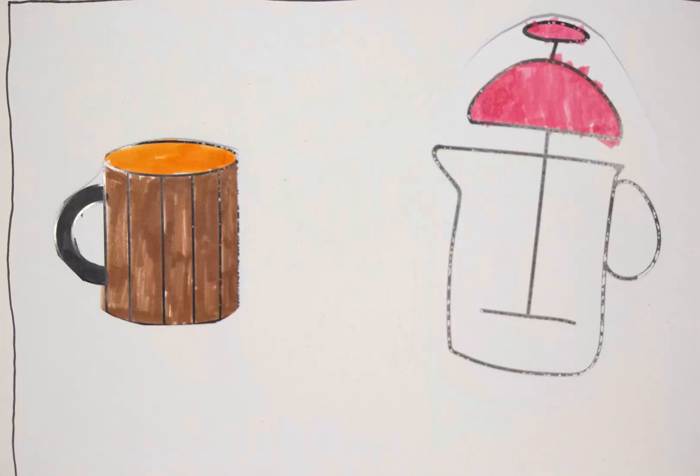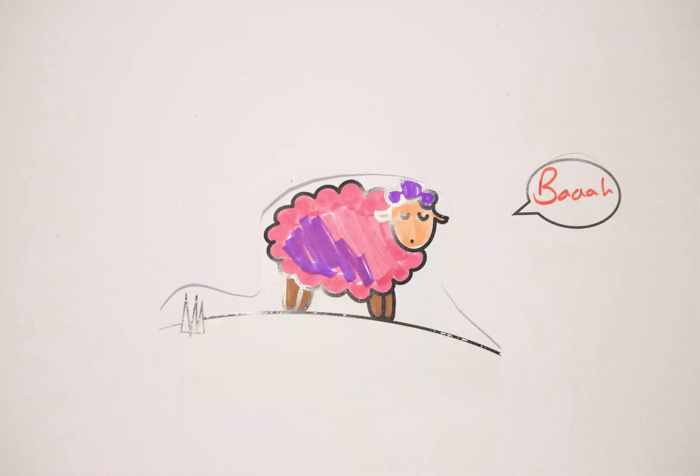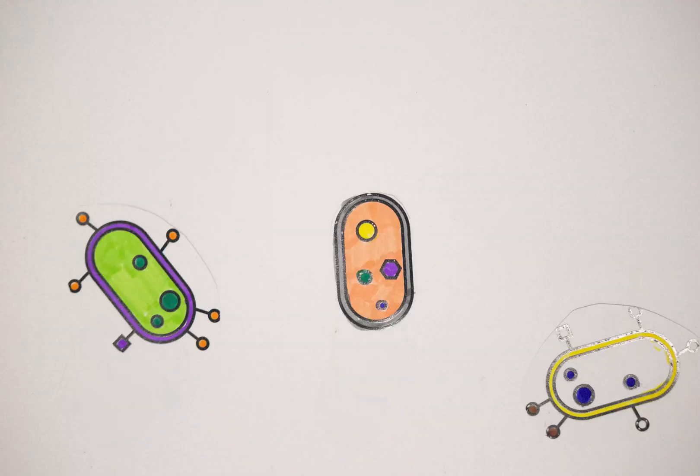I am a molecular biologist and I spend a lot of my time cloning, but not cloning like Dolly the sheep. I do molecular cloning, which is basically editing DNA, and I only edit the DNA of bacteria.